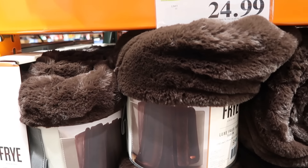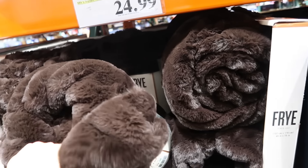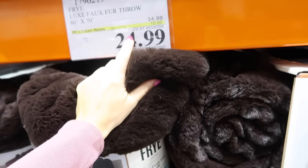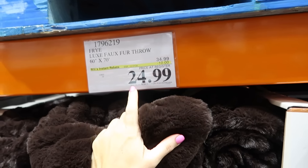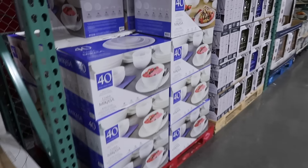The fry throws are really nice — I bought some for my daughters last year but we ended up donating them when we moved because they're heavy. They have a bunch of colors and are marked down really well, from $34.99 to $24.99, until the 17th. They're 60 by 70.